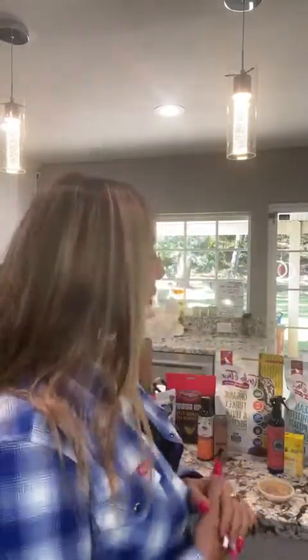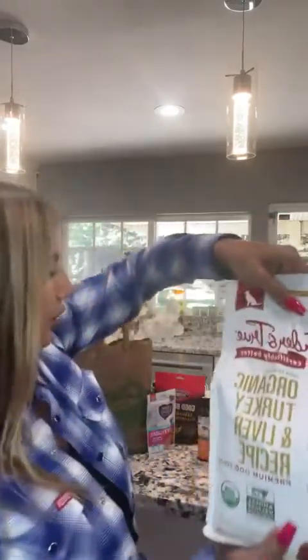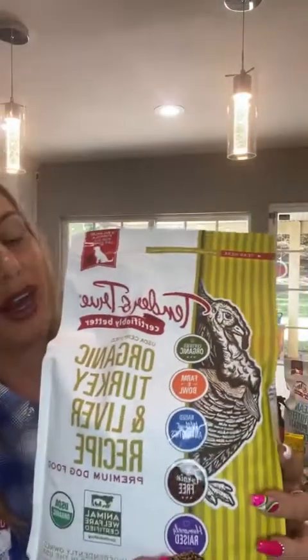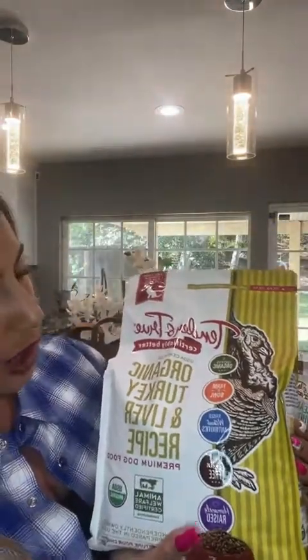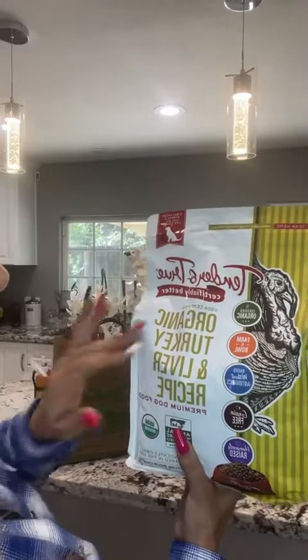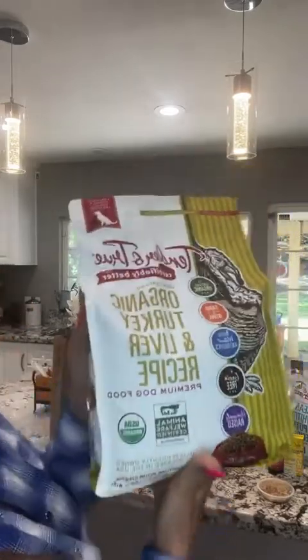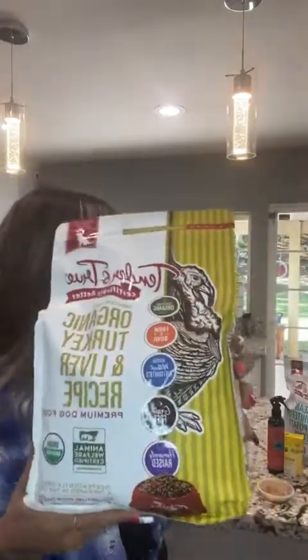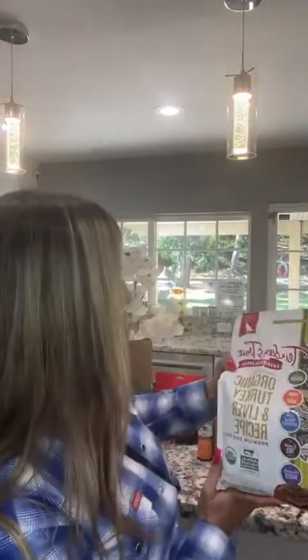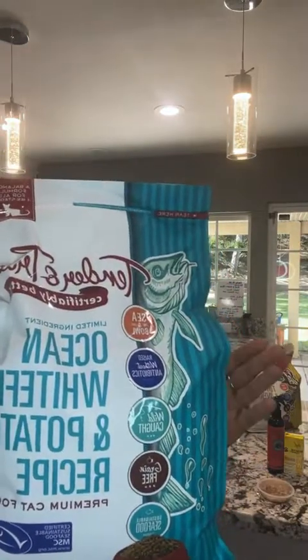Let's start off with one of my favorite brands that I like to feed my animals — it is Tender and True. You can find this brand with cat food and dog food. It has a list of great things about it: certified organic, farm-to-bowl, raised without antibiotics, grain-free, and humanely raised. Really great for your cats or your dogs. This one is actually for dogs, and then I've got this one here for cats — made the same great way.